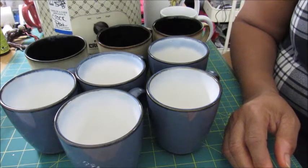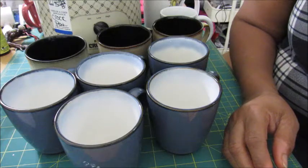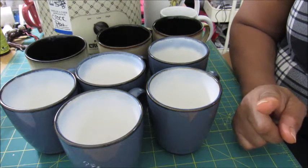Hi guys, I have a fairly substantial haul that I would like to share with you all, so if you're interested, just keep watching.